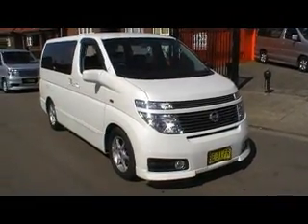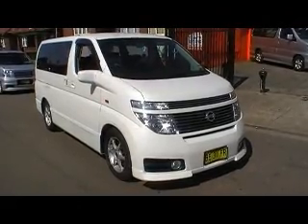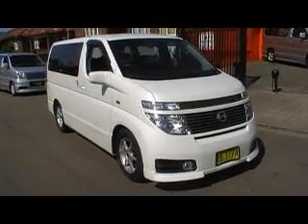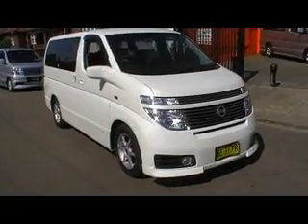Hi viewers, it's Phil from Edward Lees Japanese Auto Center with a beautiful Elgrand here, just arrived from Japan. This is an E51 model, done 62,000 kilometres, and we're going to blitz the internet.